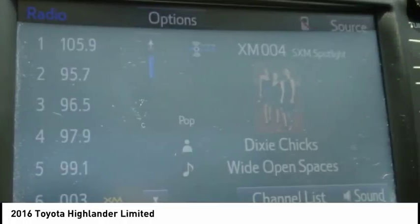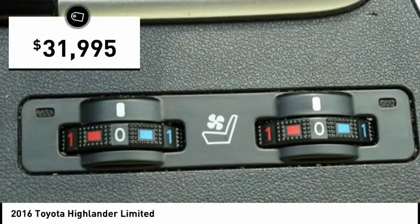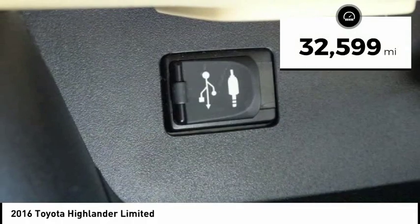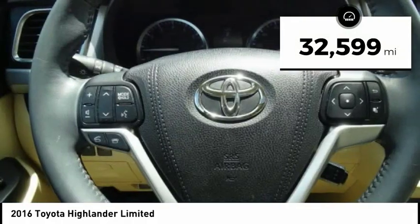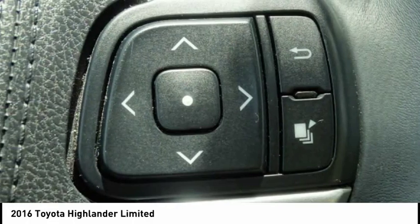A 2010 top safety pick, the Highlander is where substance meets style and is priced below $35,000. This vehicle has less than 35,000 miles. Is love at first sight really possible? Let us know when you stop in.